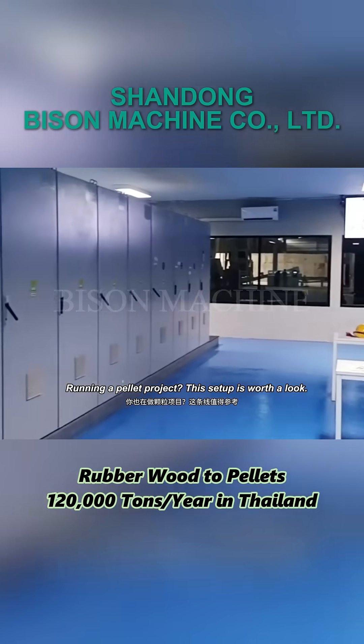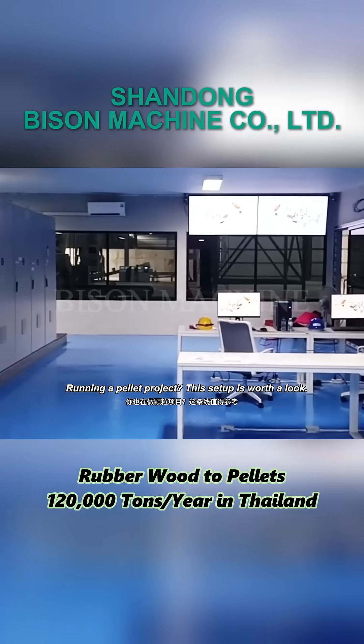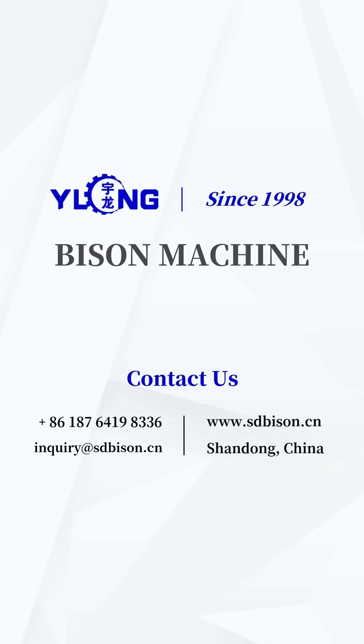Running a pellet project? This setup is worth a look. Want to learn more about pellet line solutions? Message us for details.